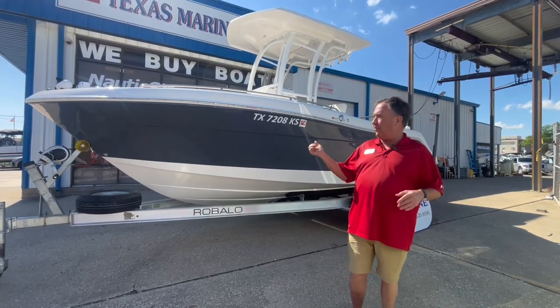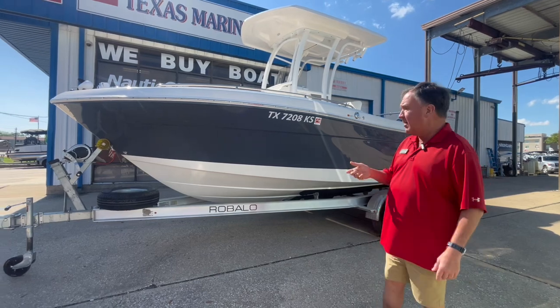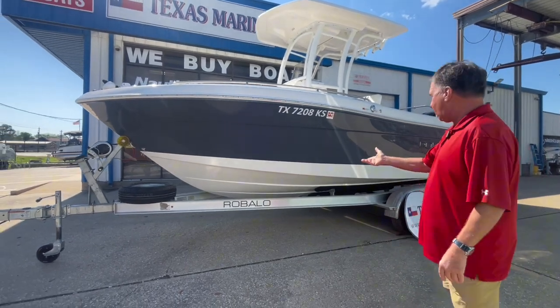Hey, this is Craig, and I'm just going to go over a boat with y'all today. This is a Robolo R222. It's a 2023 model. This boat goes to water on a custom aluminum trailer.